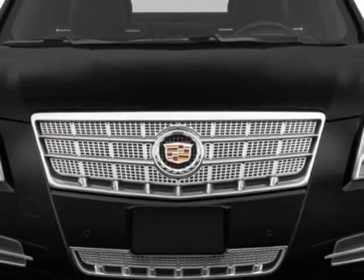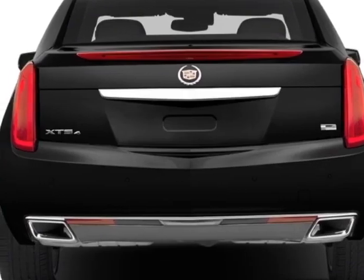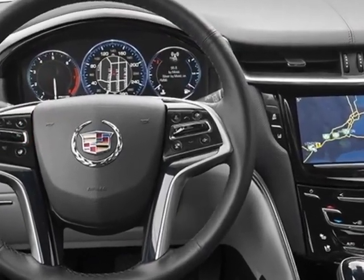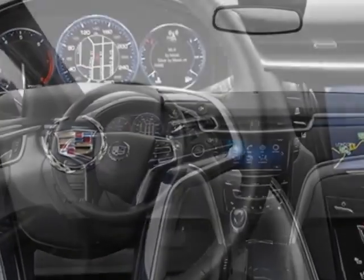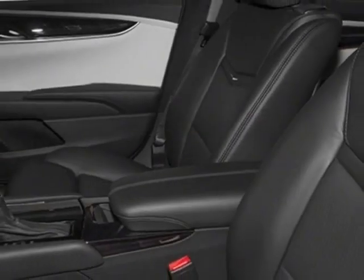This vehicle gets an estimated 17 miles per gallon in the city, and an estimated 28 on the highway. This XTS boasts a 3.6-liter engine and a 6-speed automatic transmission. Another great feature is that this vehicle uses flex fuel.